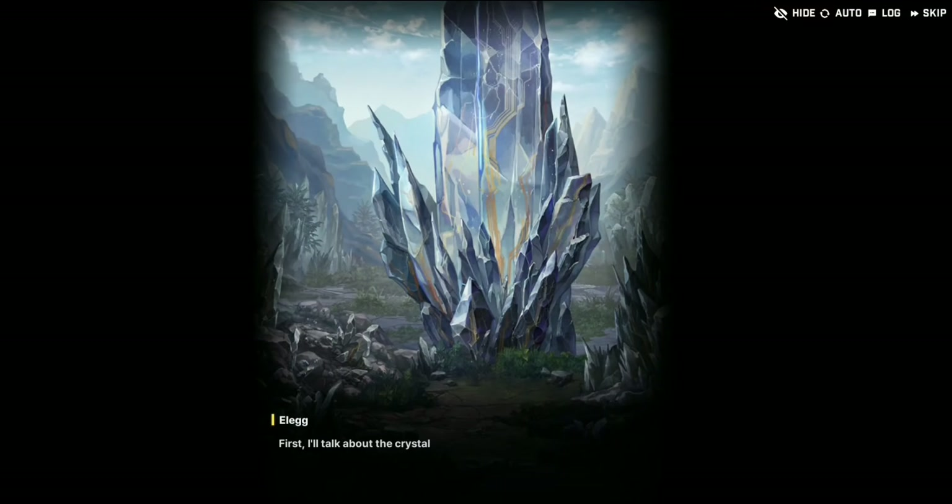Unfortunately, at this point in time, there is no way for us to find out who that someone is. But we cannot confirm that at this stage. With that being the case, we can only move on to the next question.